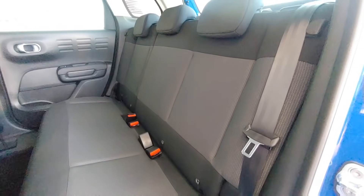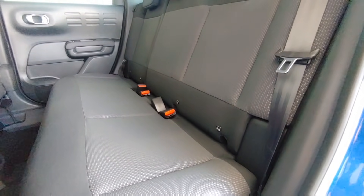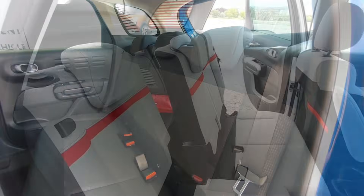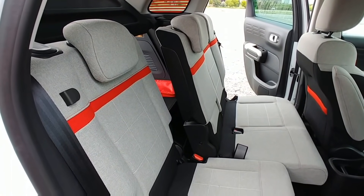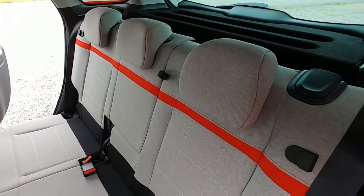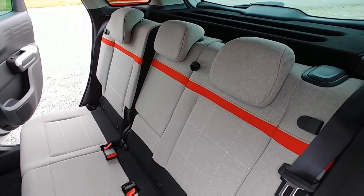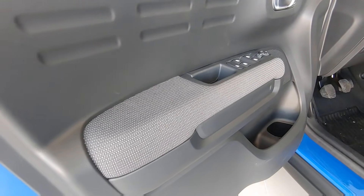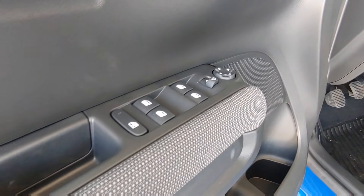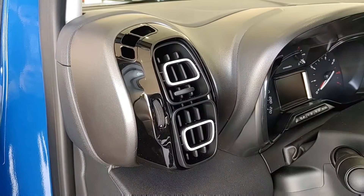Las plazas traseras son uno de los puntos diferenciadores de este C3 Aircross respecto a la competencia, pues están divididas en tres asientos prácticamente independientes que se pueden deslizar longitudinalmente en proporción 40-60, lo cual aporta mucha modularidad al espacio de carga. Además se pueden abatir sus respaldos en tres partes. En este aspecto no hay ningún otro B-SUV que ofrezca tanto juego. El Captur, por ejemplo, puede deslizar su banqueta pero lo hace en un solo bloque y sus respaldos se abaten en proporción 40-60.